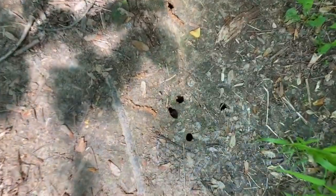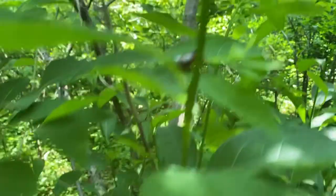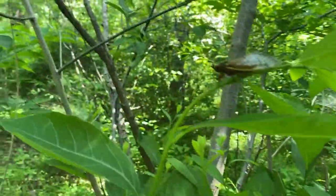Here you're looking at the holes where the actual cicadas come out from underground. They come up through these holes and fly into the trees. And there you can see some of their exoskeletons — they shed their skin and leave those behind.